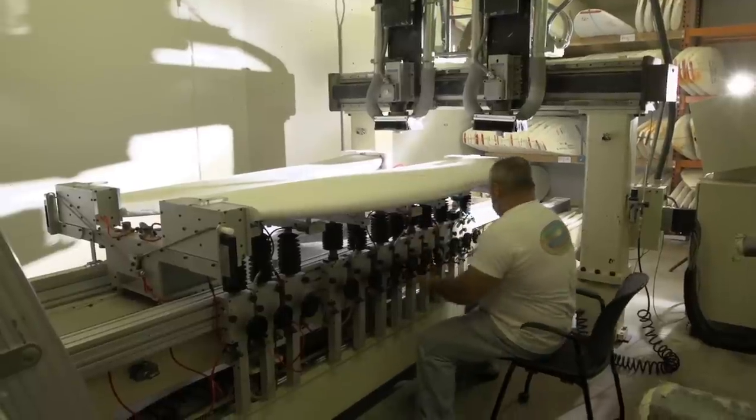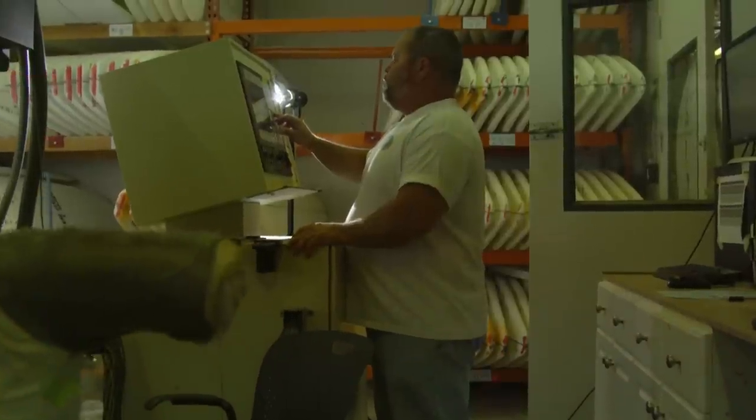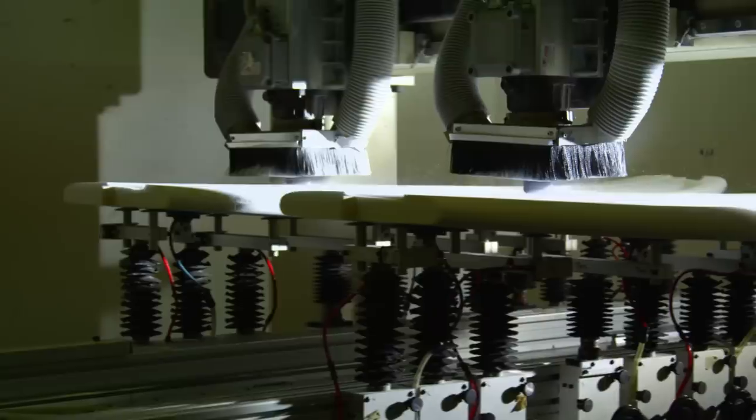You can get more speed and thrust out of the bottom turn. The computer's getting better where they can replicate boards much closer, which is the hardest thing to do as a shaper — to constantly replicate that magic board.